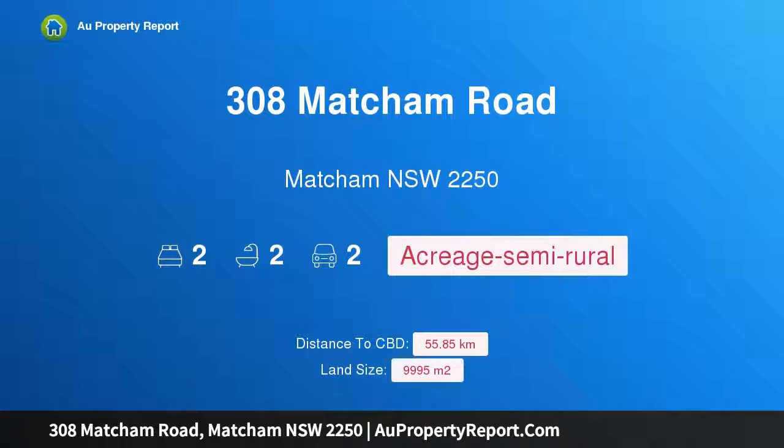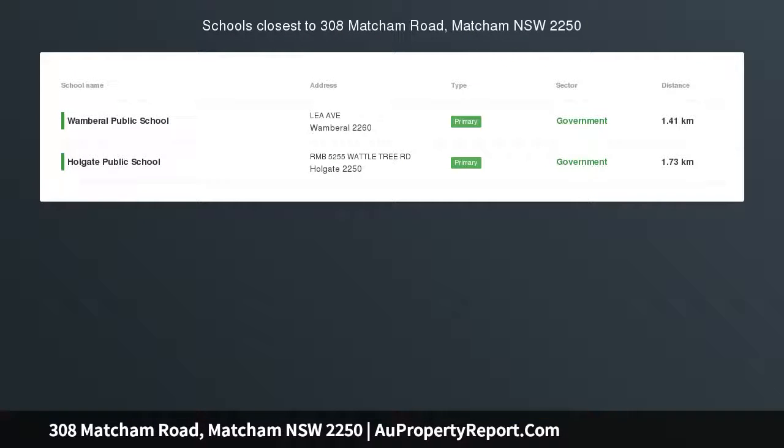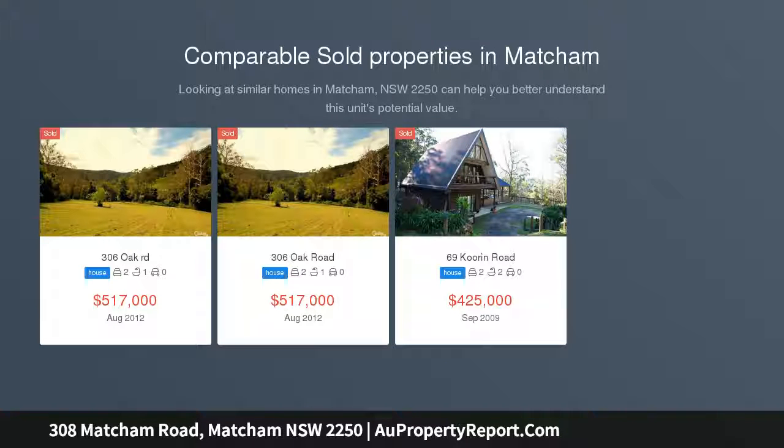Hi, I am glad to introduce property 308 Matcham Road, Matcham New South Wales 2250 — an eco-friendly home and future dual occupancy, set upon two and a half park-like acres.